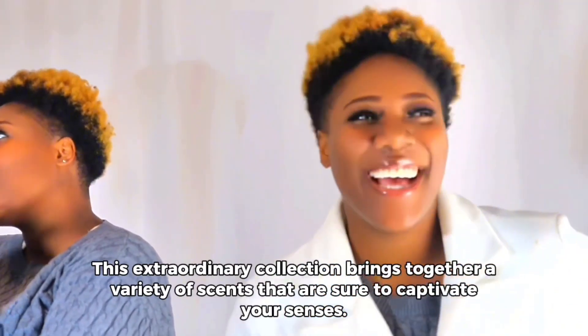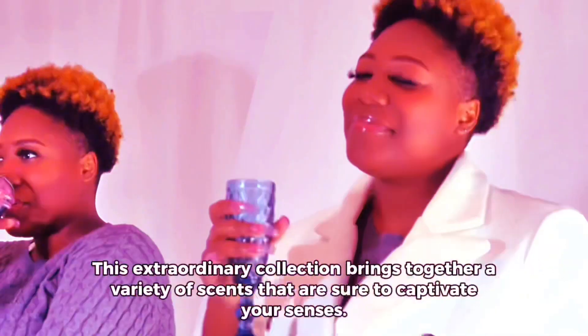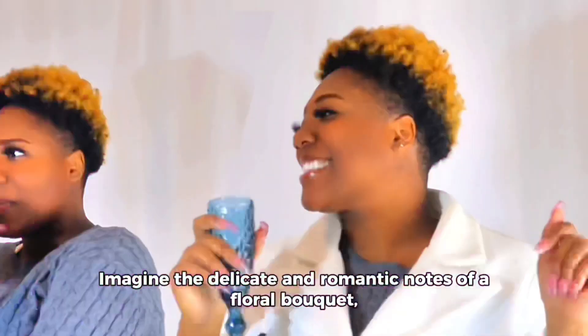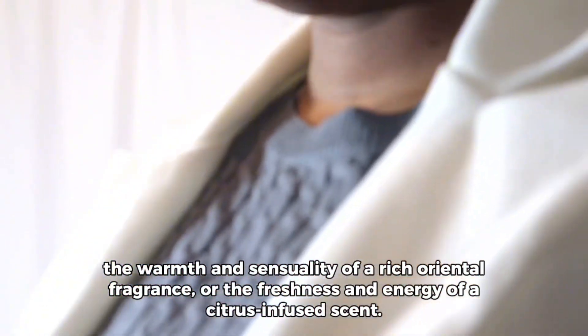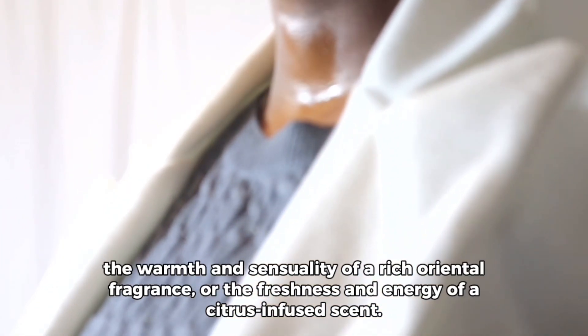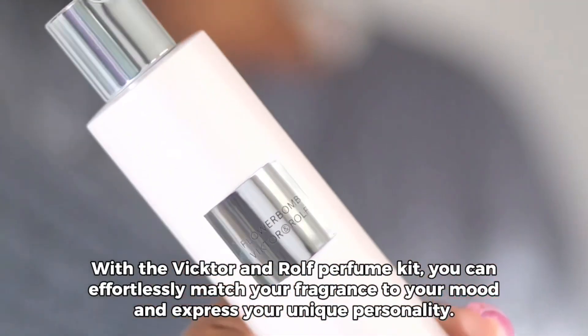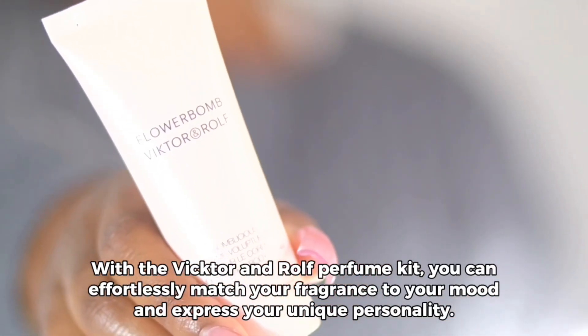This extraordinary collection brings together a variety of scents that are sure to captivate your senses. Imagine the delicate and romantic notes of a floral bouquet, the warmth and sensuality of a rich oriental fragrance, or the freshness and energy of a citrus-infused scent. With the Victor and Rolf perfume kit, you can effortlessly match your fragrance to your mood and express your unique personality.